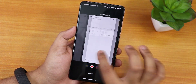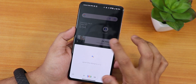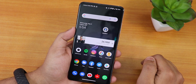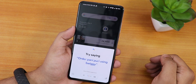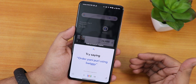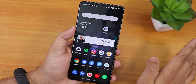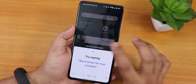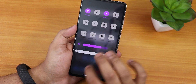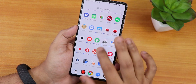You can swipe up from the corners to bring up Google Assistant, or just say 'Hey Google' — as you can see that brings the Google Assistant window and it works fine. So Google Assistant is not a problem here.